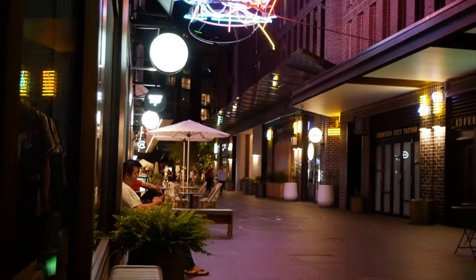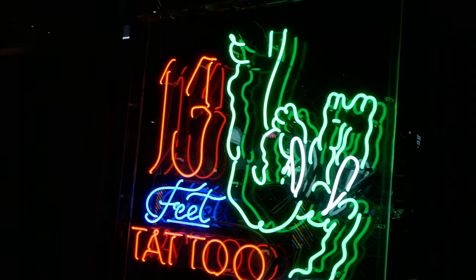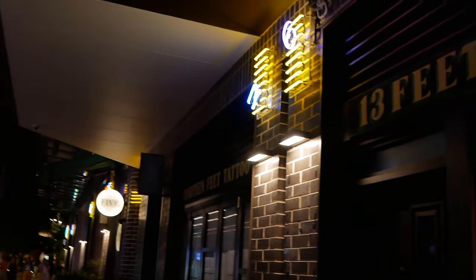Another great location if you like neon lights and portraits is Darling Square. It's filled to the brim with neon lights and art installations and is just a really good place to shoot portraits. If you like shooting portraits, highly recommend coming here.